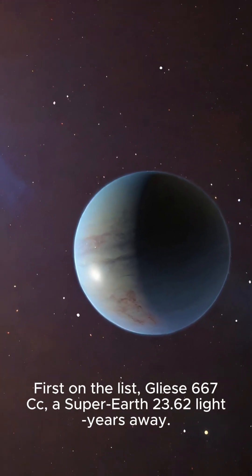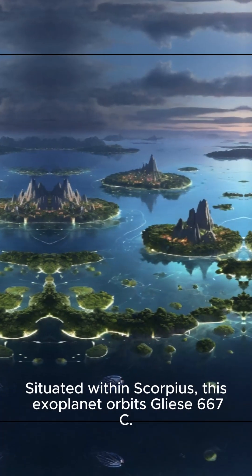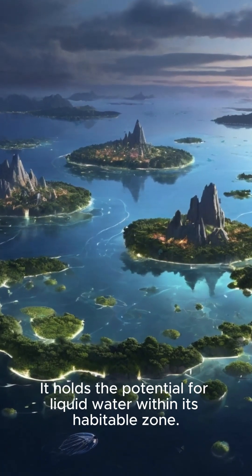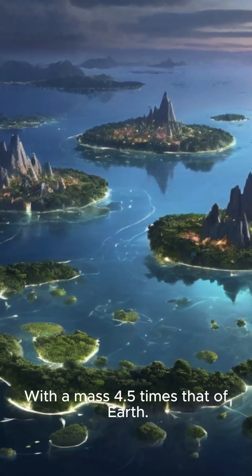Top 3 Earth-like Planets. First on the list, Gliese 667Cc, a super-Earth 23.6 light-years away. Situated within Scorpius, this exoplanet orbits Gliese 667c. It holds the potential for liquid water within its habitable zone, with a mass 4.5 times that of Earth.